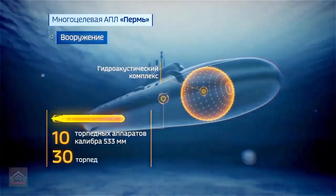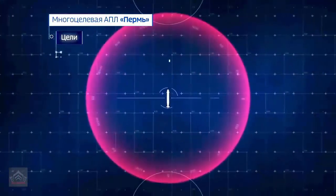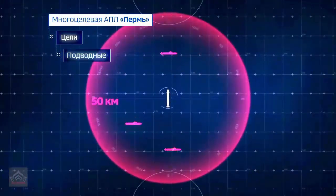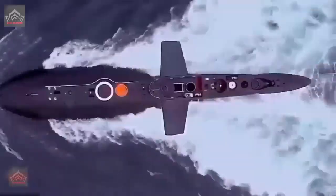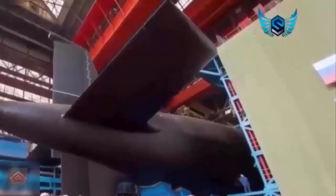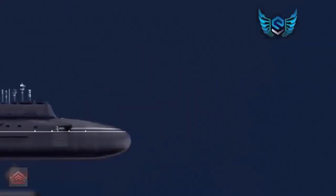The MGK-600 Irtish Amphora spherical sonar system, complemented by flank and towed arrays, provides superior situational awareness, allowing the Perm to detect and track enemy vessels at great distances. This combination of stealth, firepower, and advanced sensors makes the Perm a true predator of the seas.